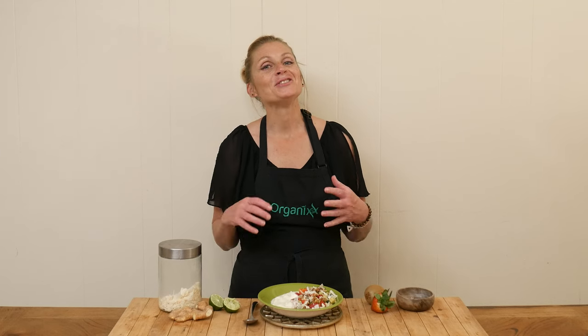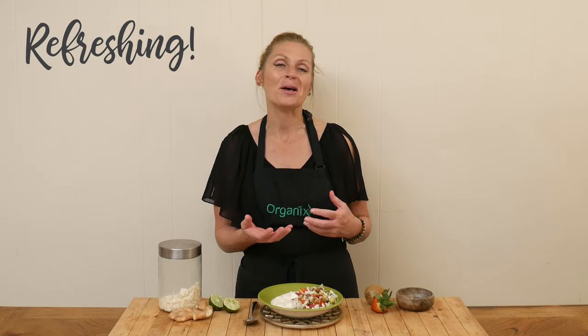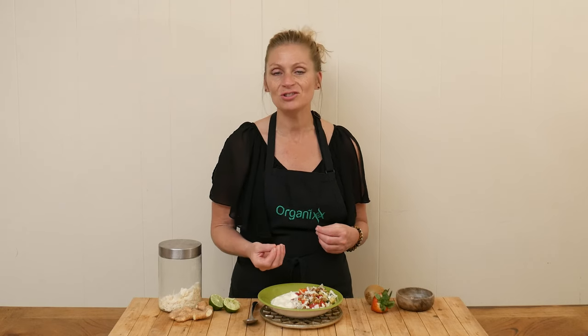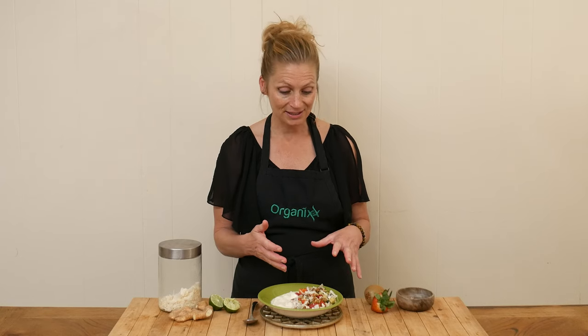That is so refreshing! I just love the citrusy flavor of the strawberries and the kiwi with the lime juice, and then I can taste the ginger and the crunch of the cucumbers. I love the walnuts and the coconut chips — beautiful!